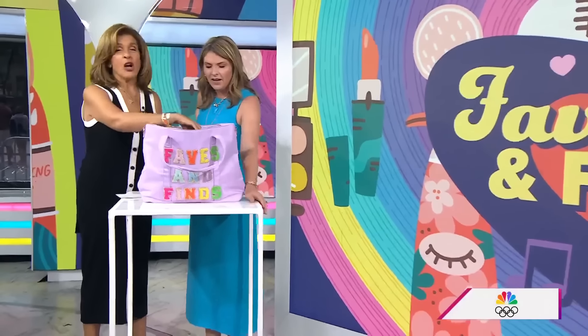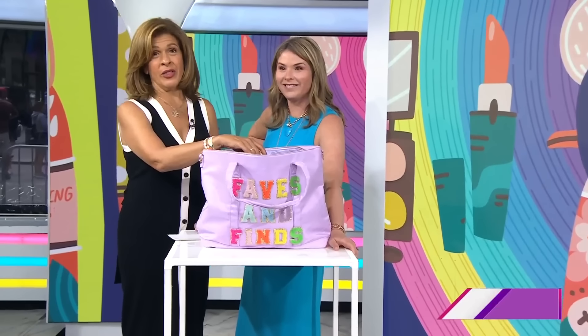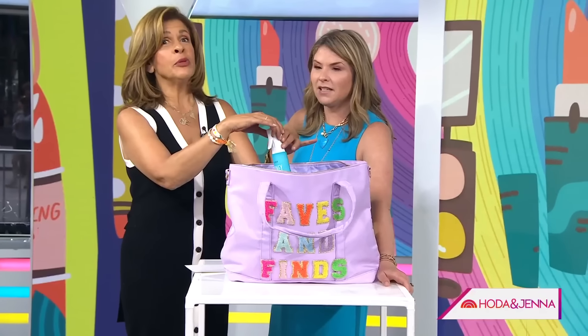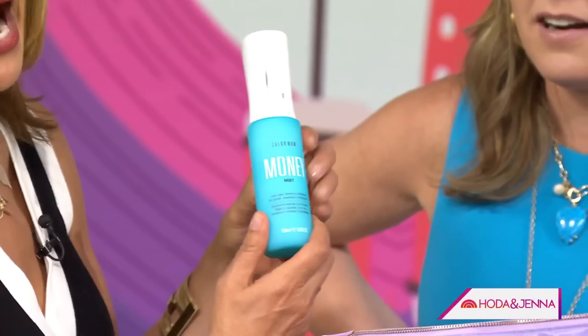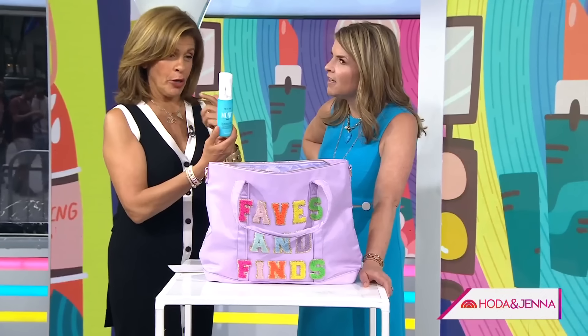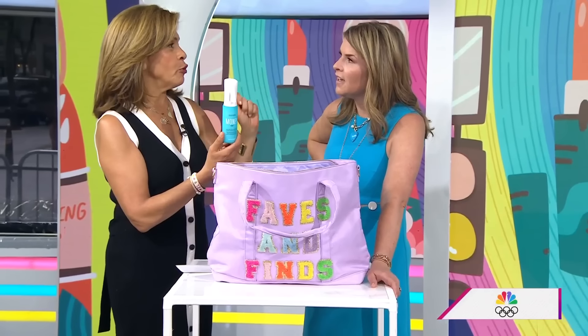This is a good one for hair, ladies. You know that product called Color Wow that everybody loves? Welcome to the new version — it's called Money. Color Wow has now done kind of an upgrade. You put it on your damp hair after you wash it, spray it in, and you blow dry it.